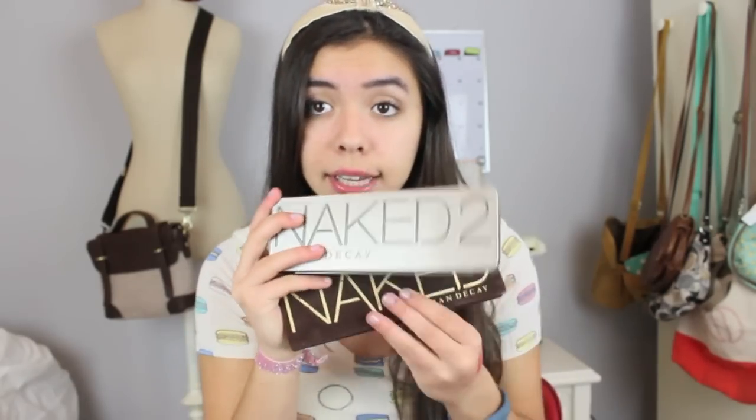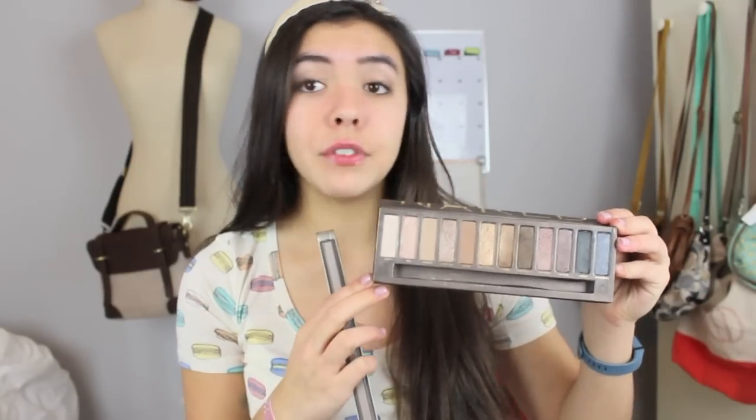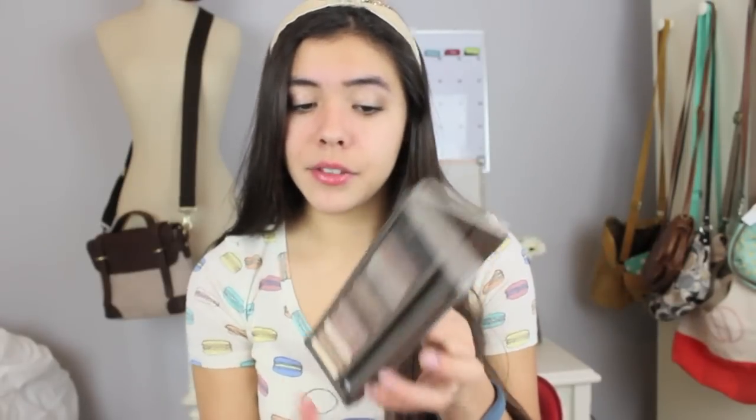Still on eyes — I might as well mention these. They've been around for a while and I didn't just get them last year, but I use them all the time, especially on my friends. It is the Naked 1 and Naked 2 palettes. I do have Naked 3 but I just got it for Christmas so I haven't been using it all year. These palettes are just perfect for every eye color, which is why I love using them on my friends for sleepovers or special occasions. If you want me to do a comparison of Naked 1, 2, and 3, tell me below.